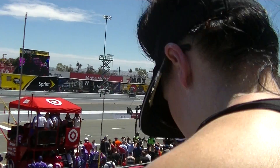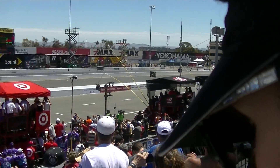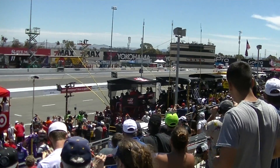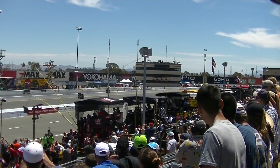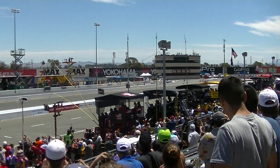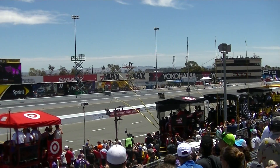You cannot win the race on the first lap, but you can lose it. Keep an eye on A.J. Allmendinger — he has to be so keyed up. He has the position he coveted, he got it, but he's got a tough guy alongside him in Kurt Busch, who has won here.